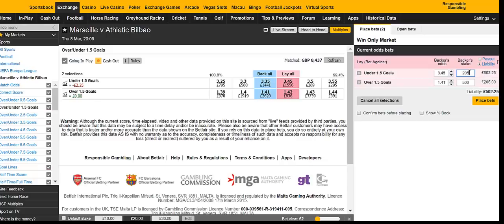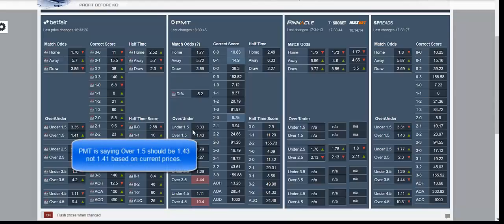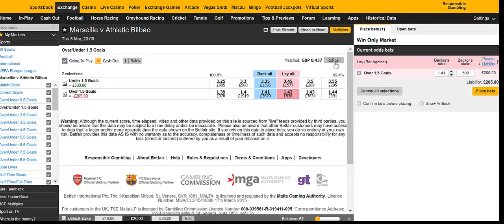So another little setup, another little example. You can see that if you get matched at both of these prices, 1.41 and 1.35, then we have a nice profit. The what-if feature on Betfair is very useful, very handy. We've got the PMT prices, the other prices there, the bookmakers — we have the spread prices.